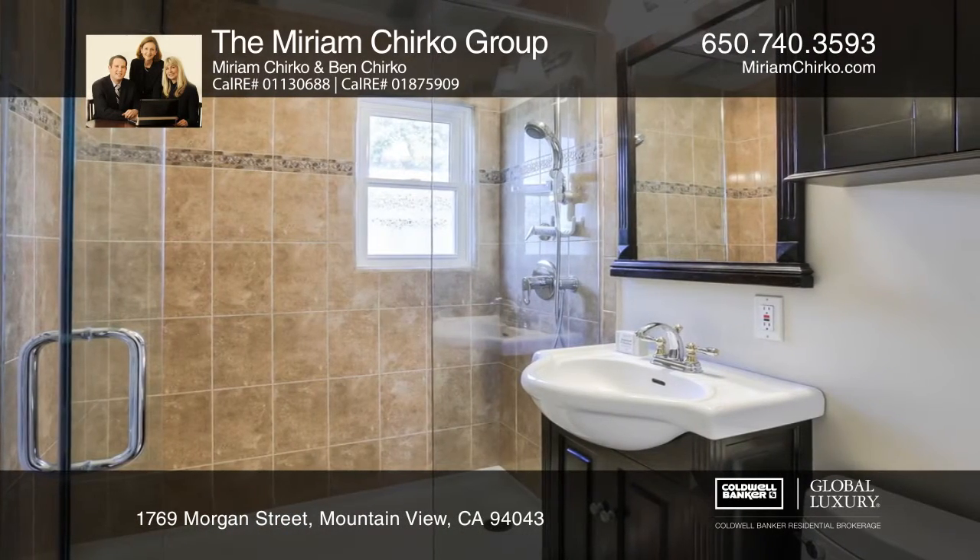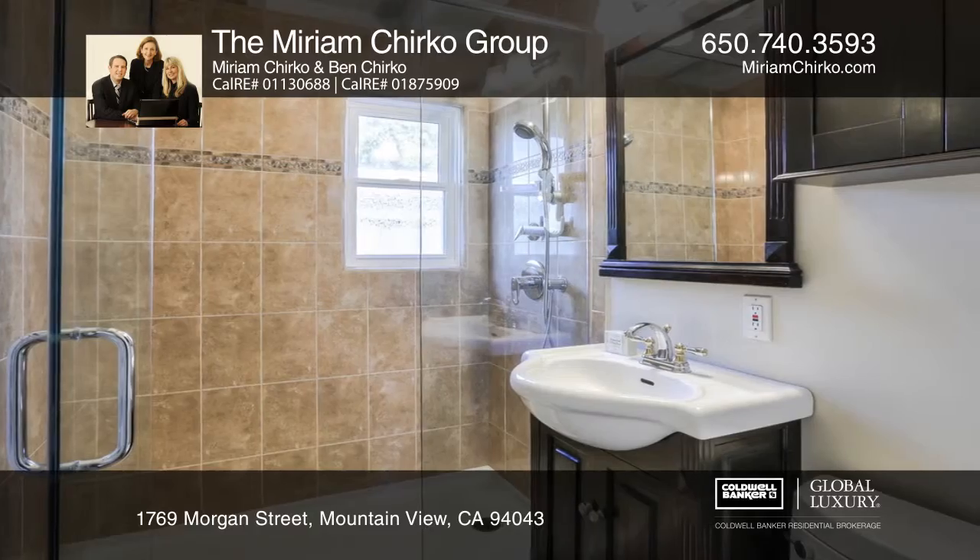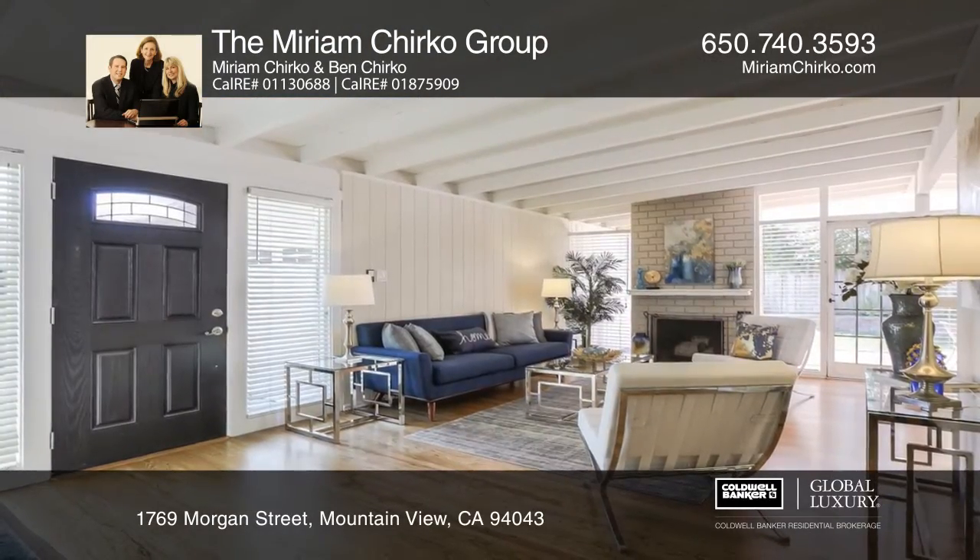The inviting living room has a wood-burning fireplace and an adjoining dining area with an abundance of natural light.